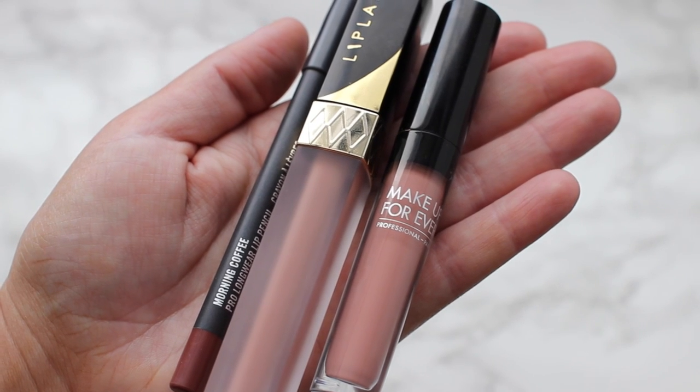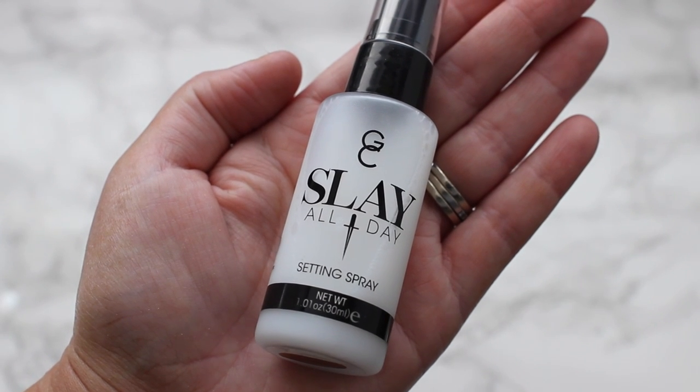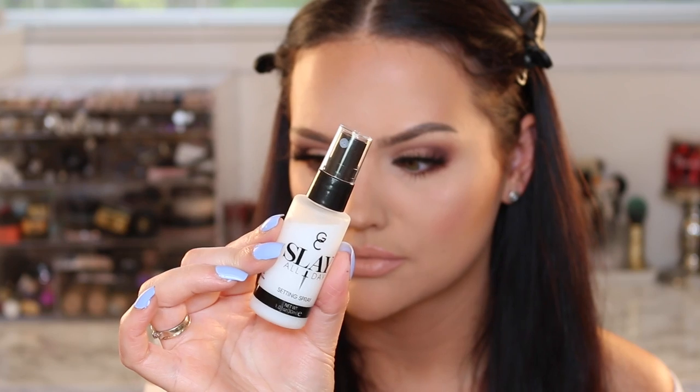For my lip combo I'm using Morning Coffee from MAC — I've been using that a lot lately, it's one of my favorite lip pencils. Then I'm also using Makeup Forever's new liquid matte lipsticks in shade 101, which is probably my favorite from the line. Then I'm adding a little bit of Lip Lands High Rise to the very center of my lip for dimension. Finally, I'm finishing the look with the new Slay All Day setting spray from Jouer Cosmetics in coconut — that's going to complete the look. I hope you guys enjoyed this tutorial and I will see you all in my next video!